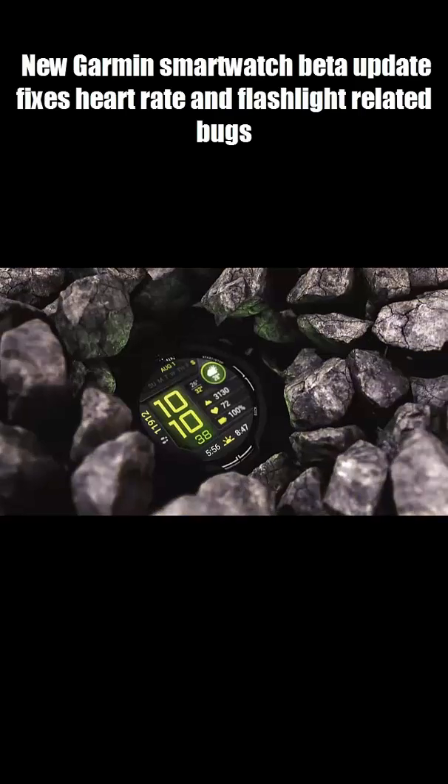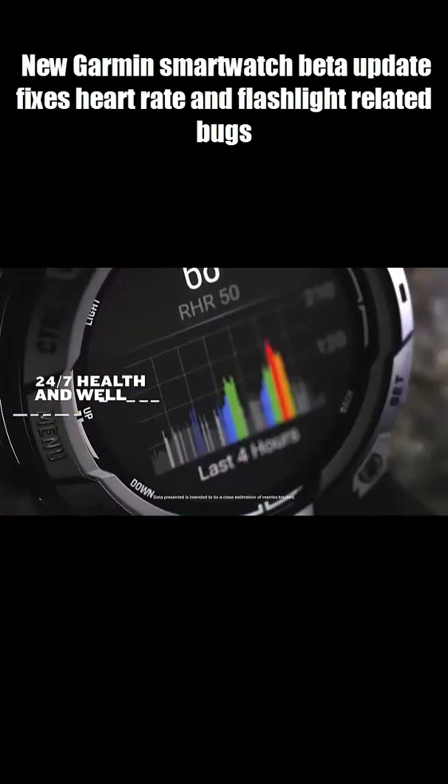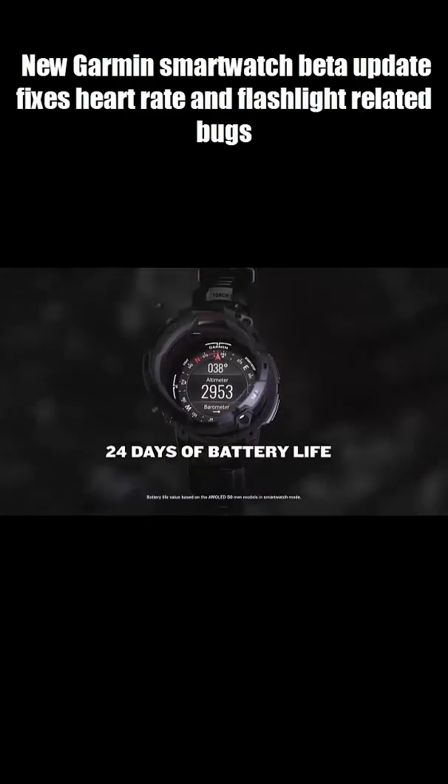Beta version 10.36 is rolling out for the Instinct 3 AMOLED, Solar, and Instinct 2E. The hotkey broadcast heart rate bug? Fixed. The flashlight strobe issue on AMOLED and Solar? Gone. And yes, the weather glance and Connect IQ fields are finally working properly again.